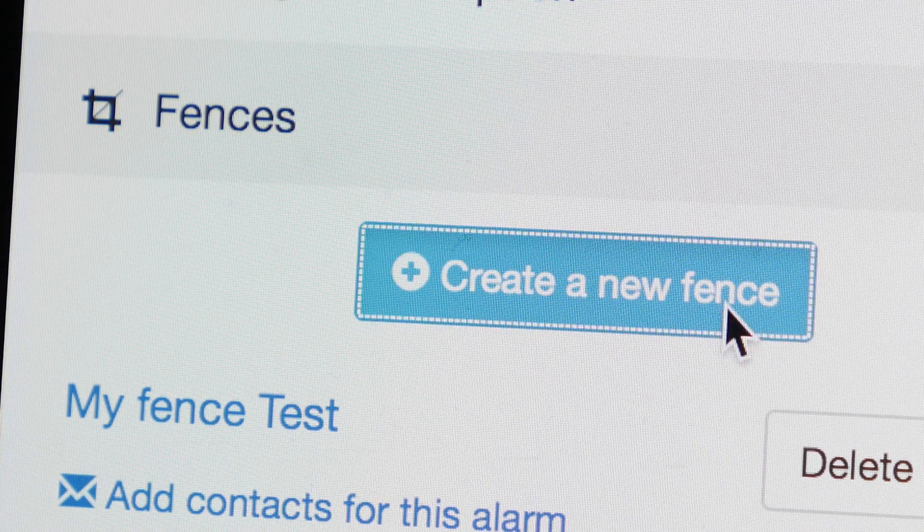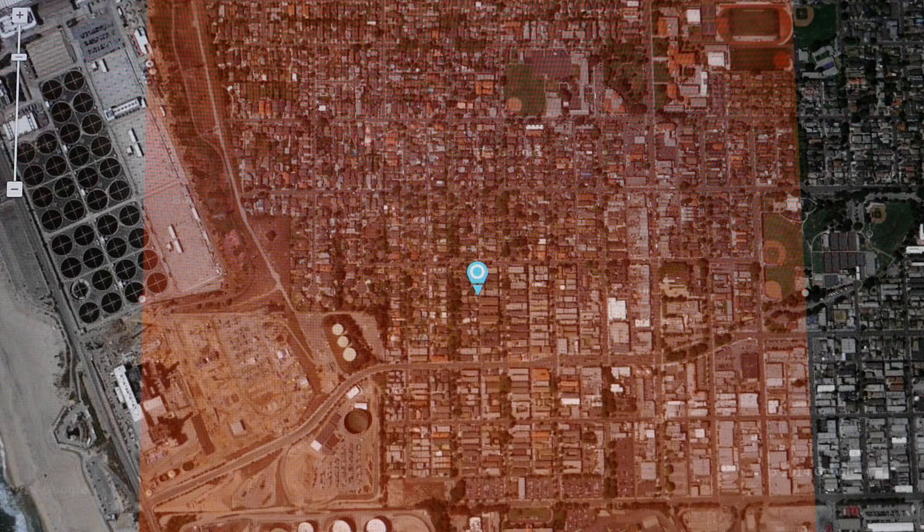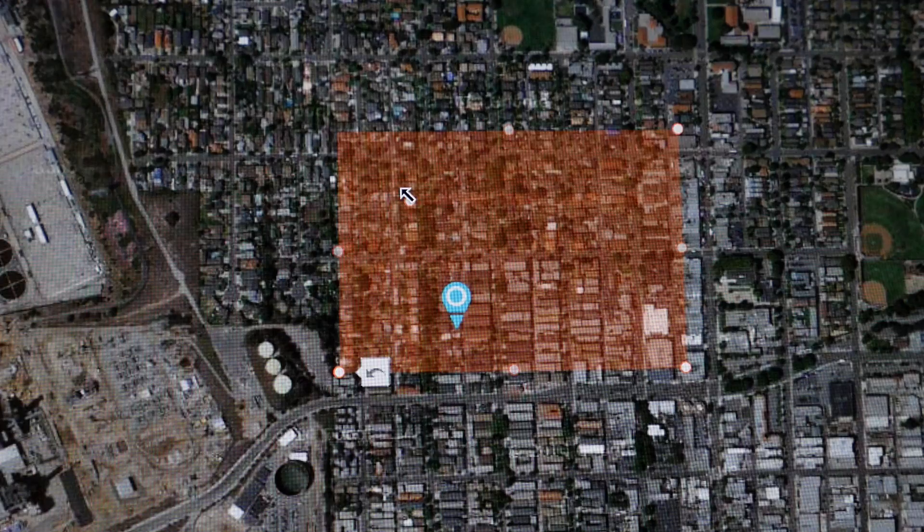Safe zone fencing will notify you when your craft leaves a predetermined area, or TRACAMO can be set to notify you of any movement.